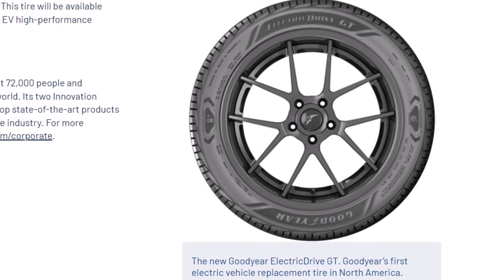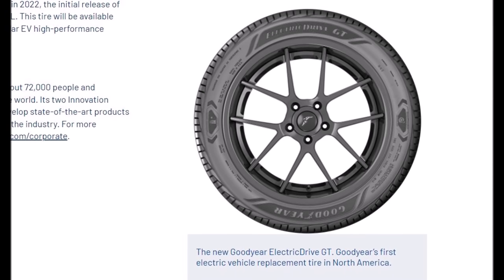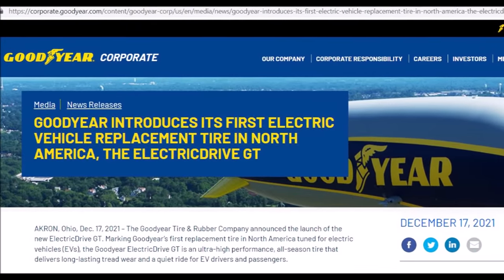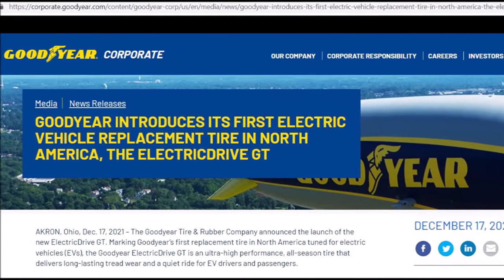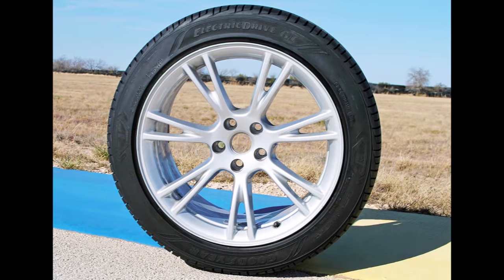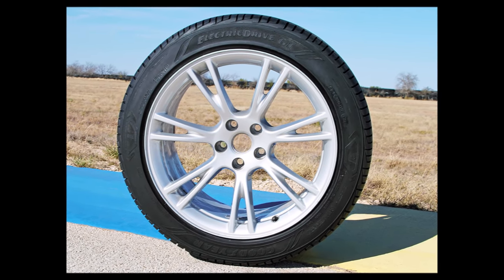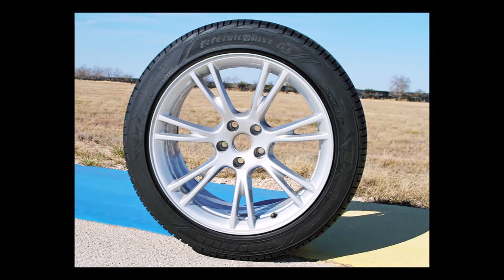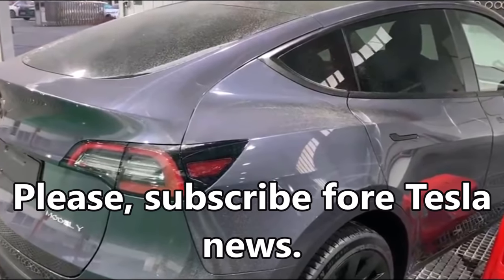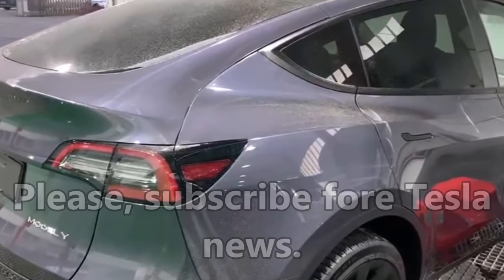Goodyear has introduced a new replacement tire for the Tesla Model Y. The company has introduced the Electric Drive GT, an EV-specific replacement tire for the Model Y. Welcome back friends, this is Armen Harian from TorqueNews.com. Please subscribe to our channel for daily Tesla and electric vehicle news. Goodyear's Electric Drive GT is an ultra high performance all season tire tuned to last long and provide the quiet ride synonymous with electric vehicle driving.